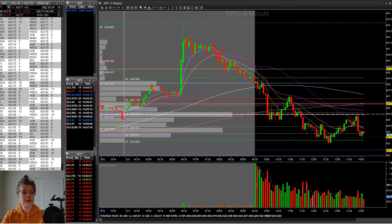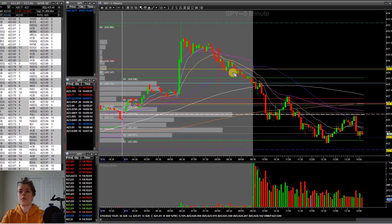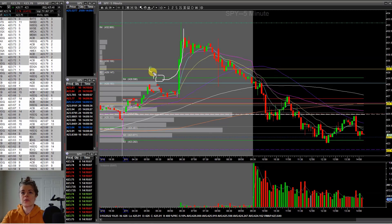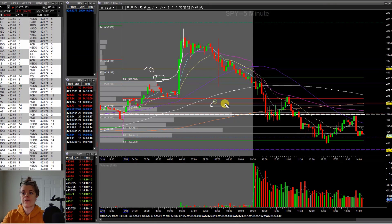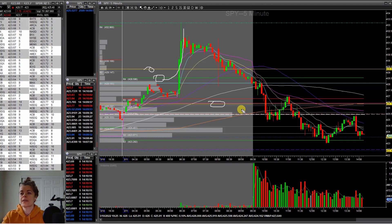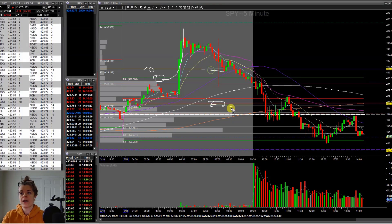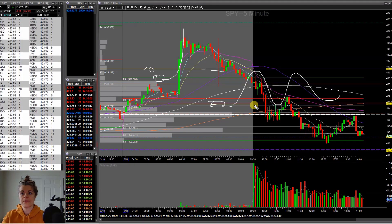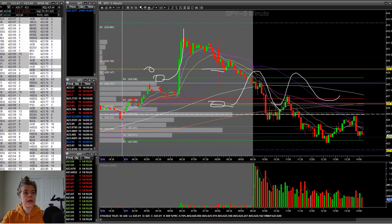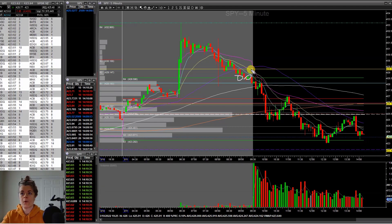We'll go over the SPY chart quickly. What I noticed this morning when I woke up was that in the pre-market we were gapping up above R4. On the intraday I have this weekly level at 429.32, and a weekly or daily level down at 426.36. I'm definitely interested in this area — we bounced around between it the past couple of days, kind of broke out of it a couple times, then broke back below it.